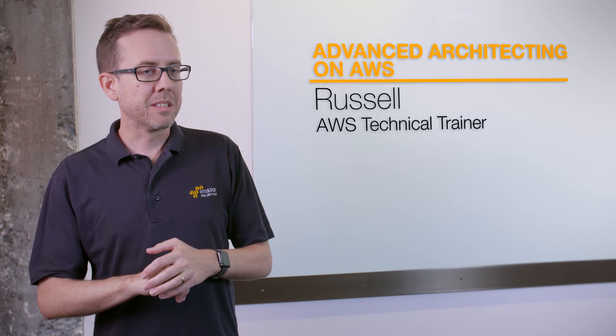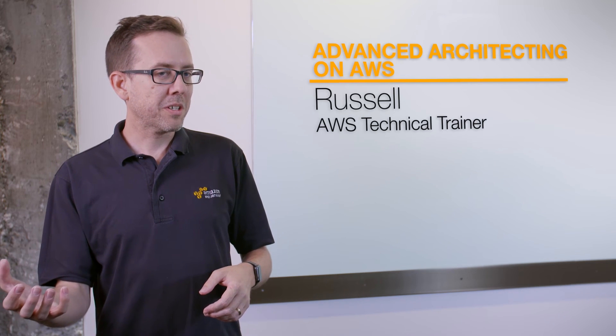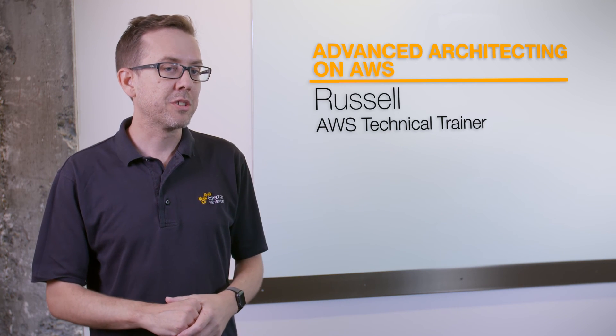There's been plenty of times in class where someone's come to me with something they're about to put into production and we've whiteboarded it, talked through it, and then designed something that did eventually go out into production.